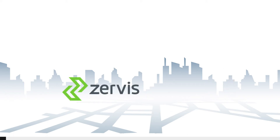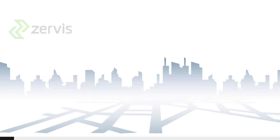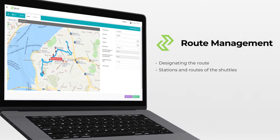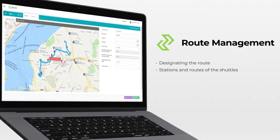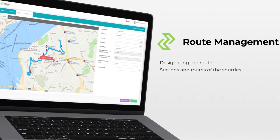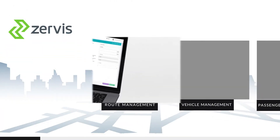ZERWIS is ZER's new technology for tracking employee transportation, at your service to make your life easier. Now, it is very easy to track the routes and destinations with ZERWIS. With the user-friendly screen the ZERWIS application provides, you can easily designate the routes and stations of the employees using the shuttles.